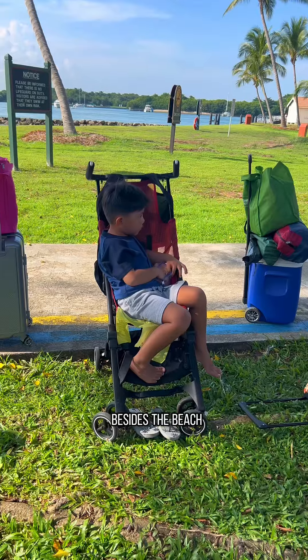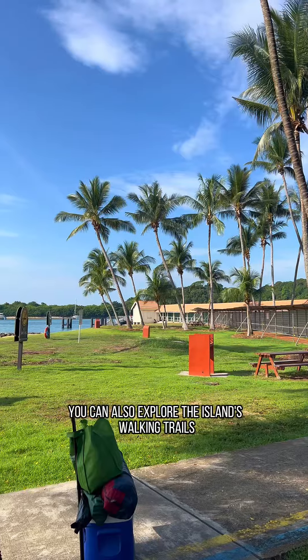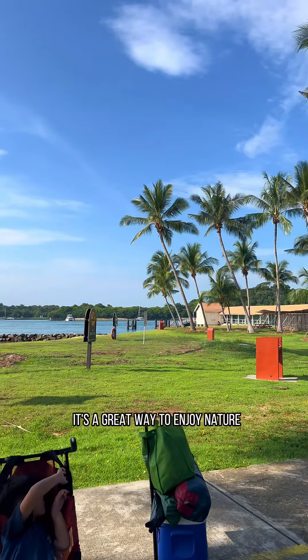Besides the beach, you can also explore the island's walking trails — it's a great way to enjoy nature. Life is on the beach here. Later!